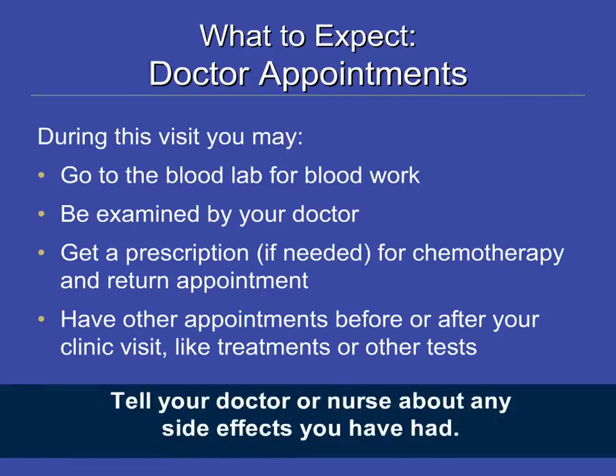This is your time to tell your doctor or clinic nurse how you have been doing and report any side effects you have had. Some people find it useful to write notes or questions down on a notepad and bring it with them to their doctor's appointment so they cover all their questions and concerns.